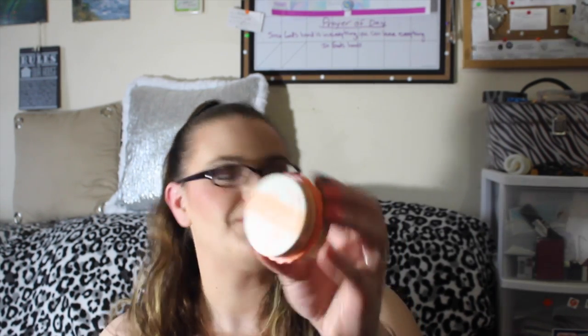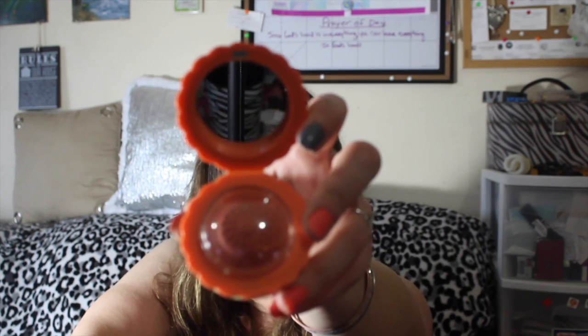From Benefit, this is Majorette — it is very, very pretty. It's a very peach-coral color. I like the magnet closure.